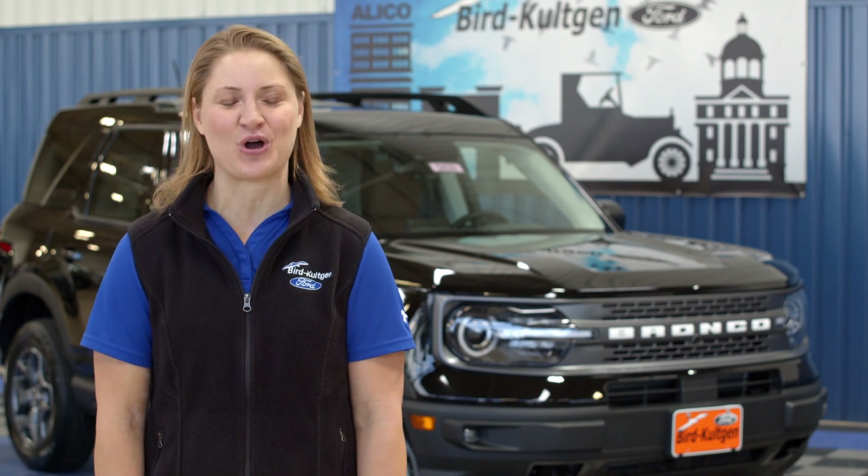Hi, I'm Claire Colgen with Berg Colgen Ford, and I'm so excited to introduce you to the all-new 2021 Bronco Sport. Today, I'm going to show you a few of my favorite features.